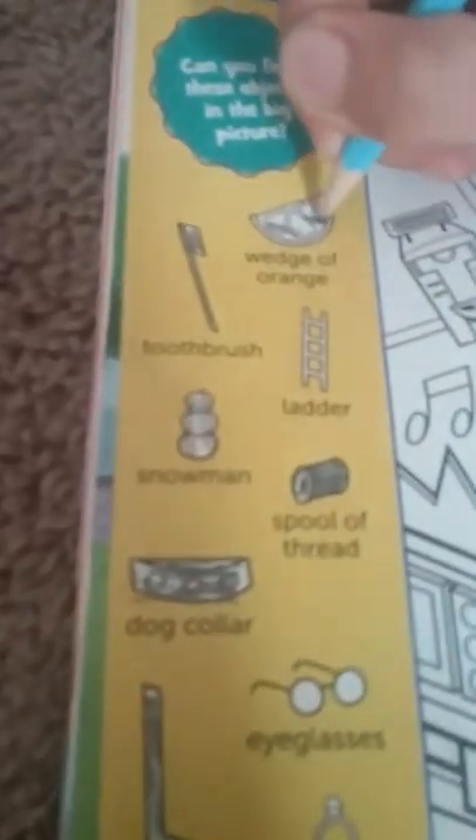So now, how about the wedge of an orange? Found it. Where did you find it? He already found it on the door, the wedge. It's just upside down.